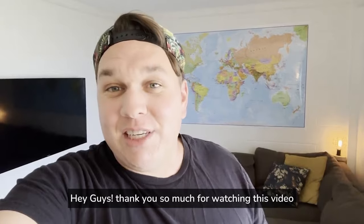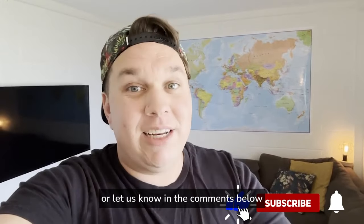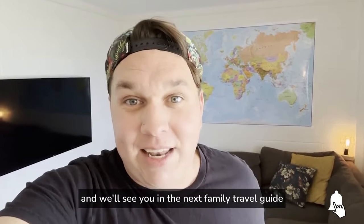Hey guys, thank you so much for watching this video. If you've got some value out of it, please give us a thumbs up, or let us know in the comments below, and we'll see you in the next family travel guide.